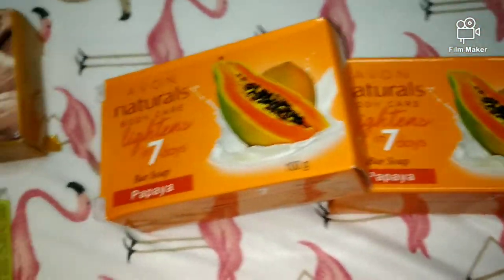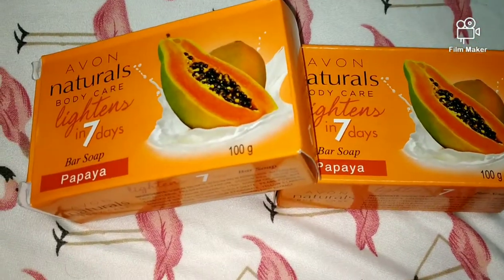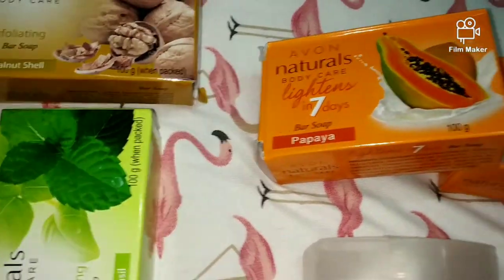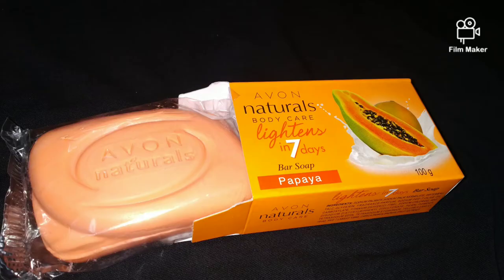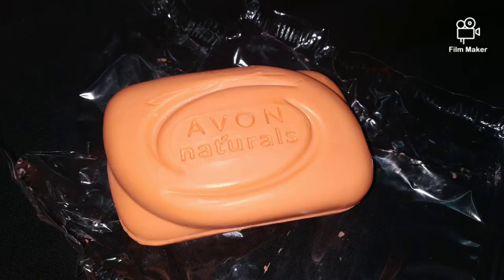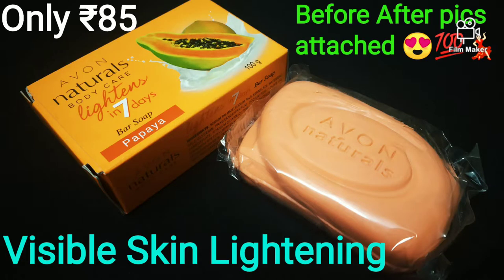This soap is my ultimate favorite soap and it has helped me a lot — my skin texture has improved so much. I have used it for a while now and I've even made a detailed video about it with photos attached. This is Avon's Papaya Soap, so you have to watch that video. This is not a normal product, guys — it's a very good product. The link will be in the description box.